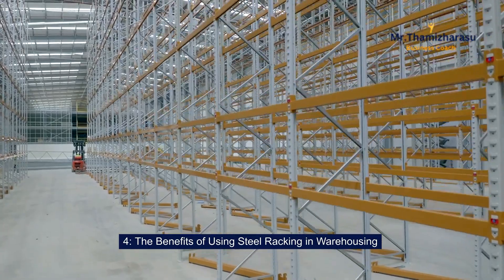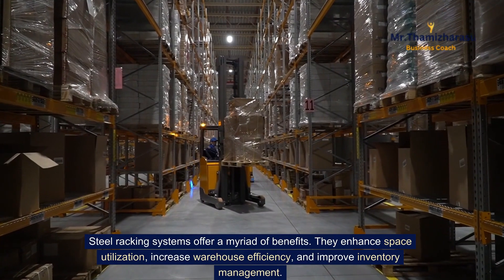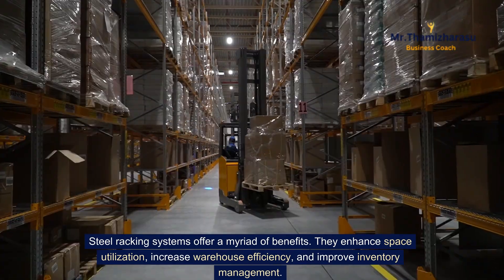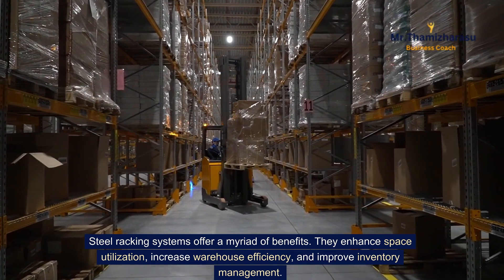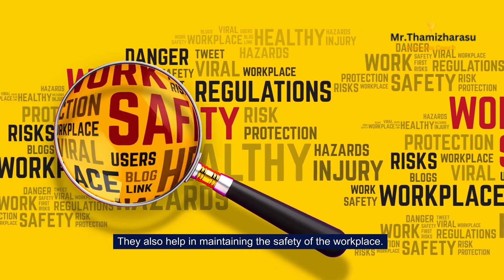The benefits of using steel racking in warehousing. Steel racking systems offer a myriad of benefits. They enhance space utilization, increase warehouse efficiency, and improve inventory management. They also help in maintaining the safety of the workplace.